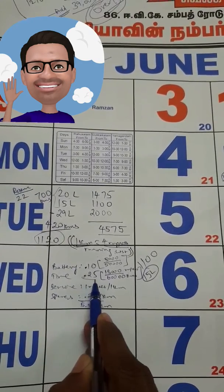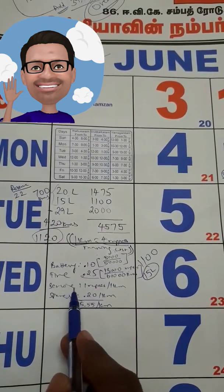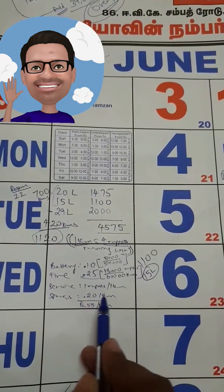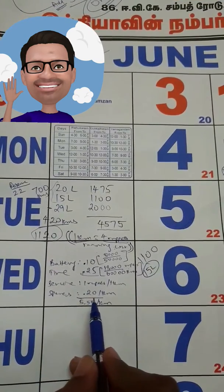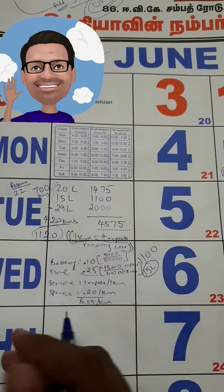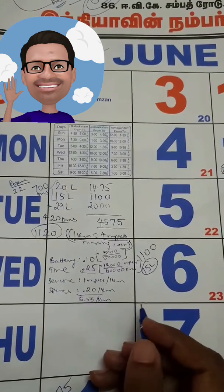For tires, I changed them at 60,000 kilometers for ₹13,000, which comes to 0.25 paisa per kilometer. The service cost is almost ₹1 per kilometer. For spares, I changed the front swing arm and some basic things and spent around ₹15,000 to ₹16,000.